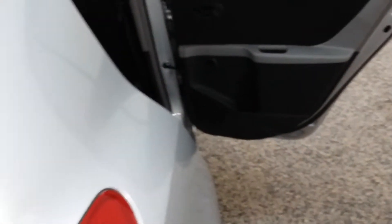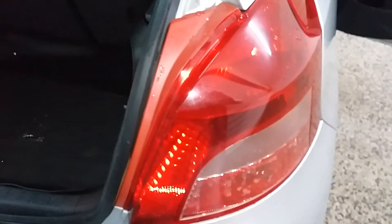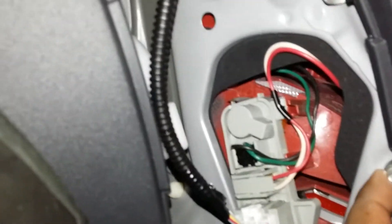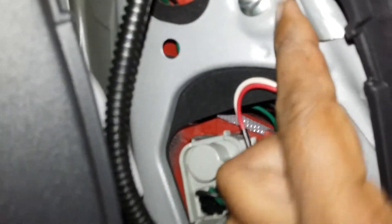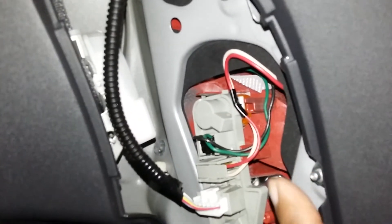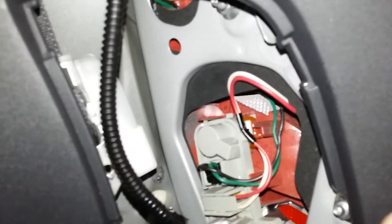Finally I could sort out the problem — it was here, because of this tail light. You can remove the tail light from here, and after removing these two bolts, you can see what has happened. There's a rubber seal protecting water from coming inside.